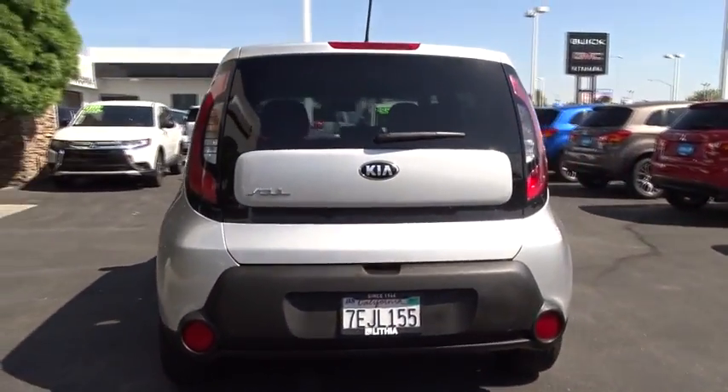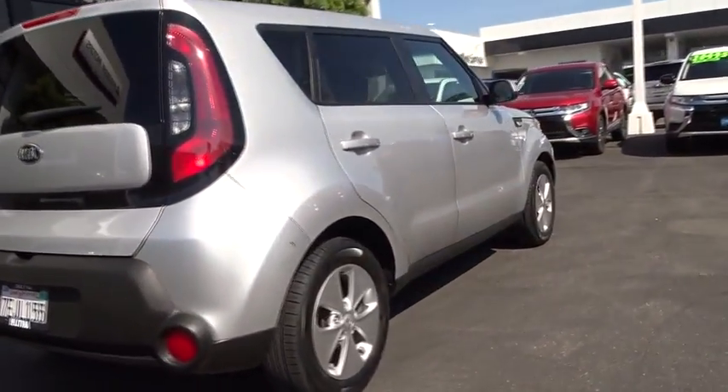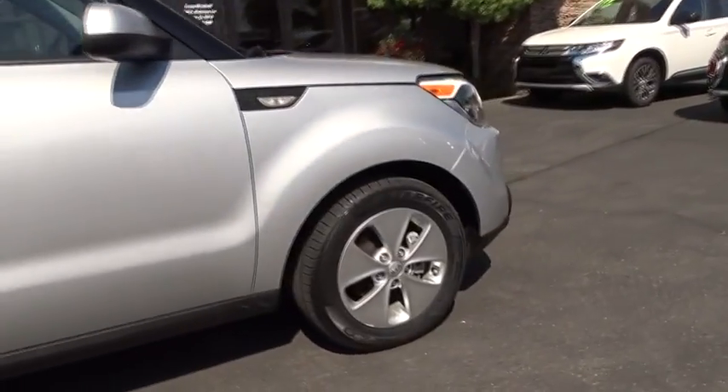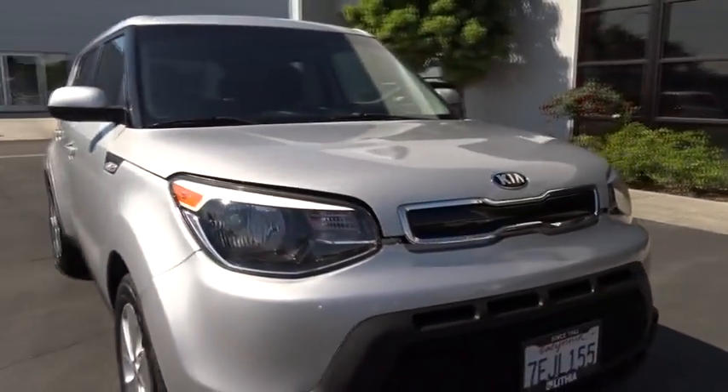Keyless entry, Bluetooth, adjustable steering wheel, power steering, four-wheel disc brakes, cruise control, ABS four-wheel, aluminum wheels, AM-FM stereo radio, front-wheel drive, rear defrost, auto-off headlights.